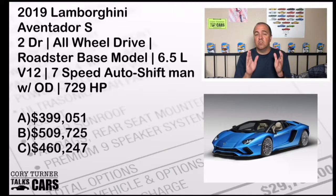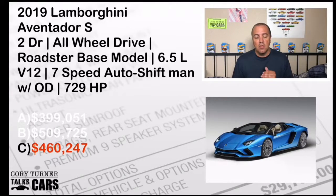Car number one: a 2019 Lamborghini Aventador S Roadster — all-wheel drive, 6.5-liter V12 producing 729 horsepower. What is the MSRP? Is it A, $399,051; B, $509,725; or C, $460,247? Lock in your vote. The answer is C — it's $460,247. They sound like imaginary dollars to me when you get to those numbers, but that's probably a great price for an incredible car. If you got that right, one point.